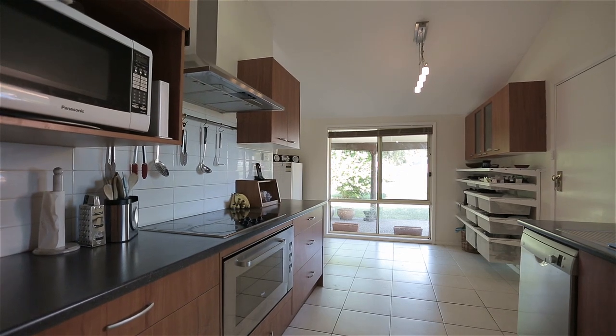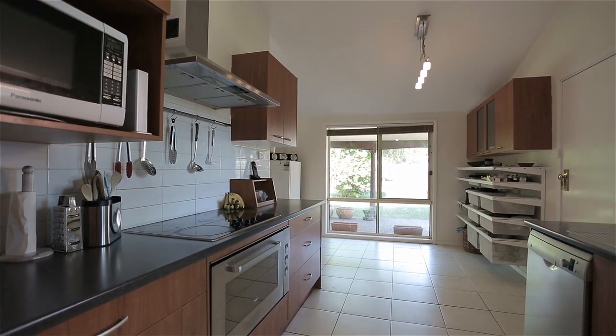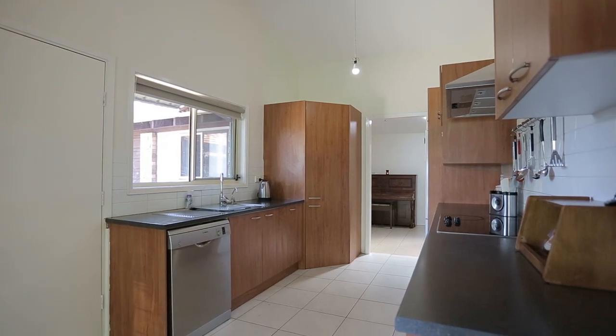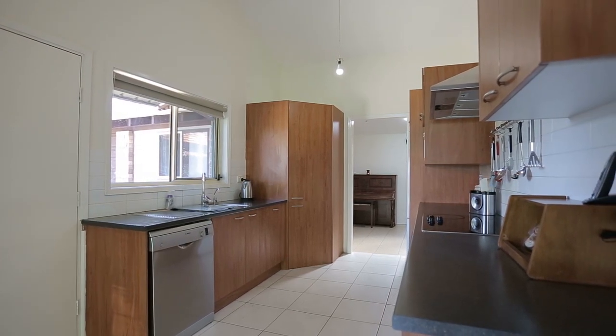And if you've got a cook in the family they'll love this kitchen with a large 900 oven plus cooktop and range hood, and ample bench space centrally located in the middle of the home. What more could you want?